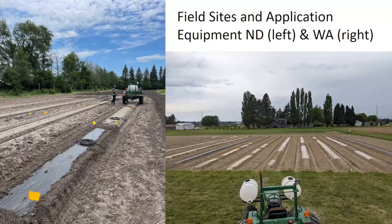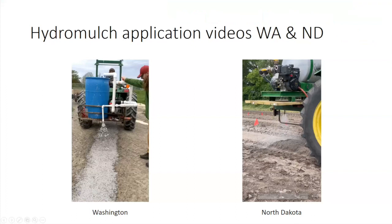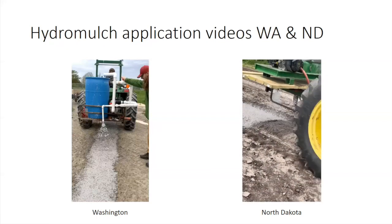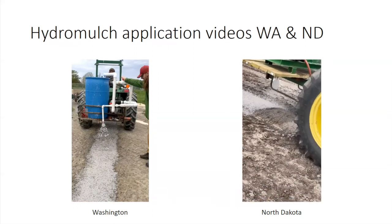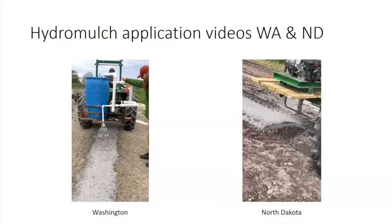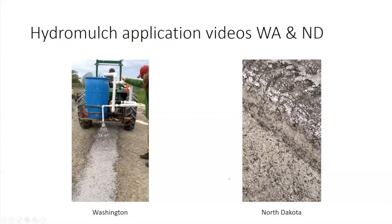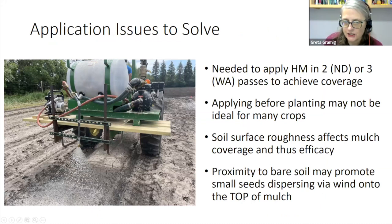This gives you an idea of what the field sites looked like. The mulches were applied to standard raised beds built with a bed shaper and a tractor. On the left is the North Dakota site, on the right is the Washington site. You can see our tractor-mounted application equipment. Here's a video of the machine we developed in North Dakota applying the hydromulch at our site.